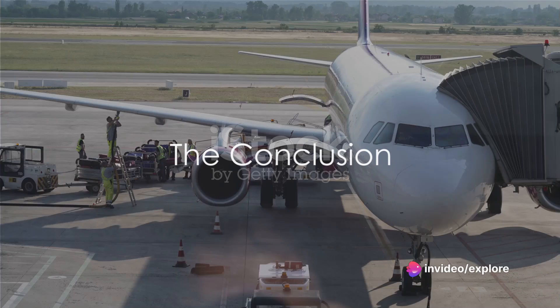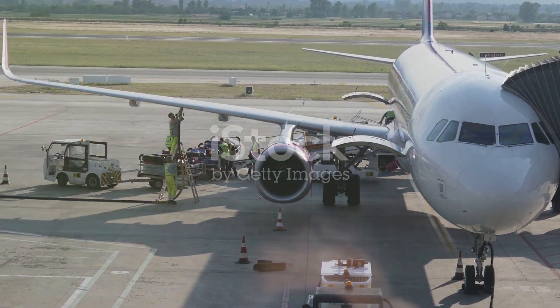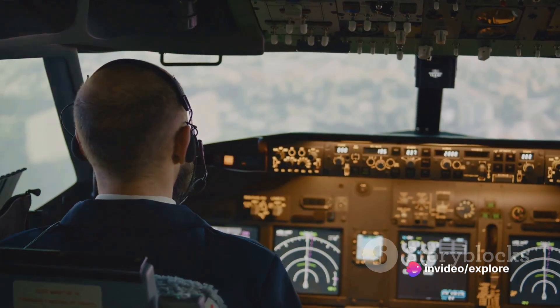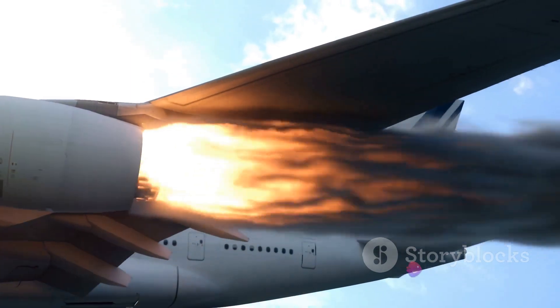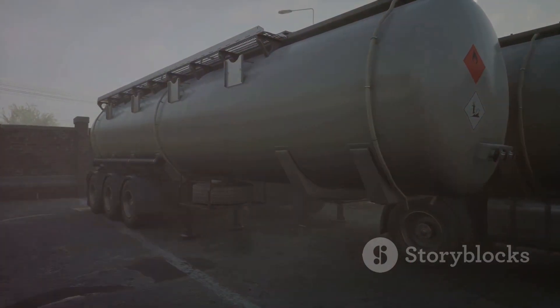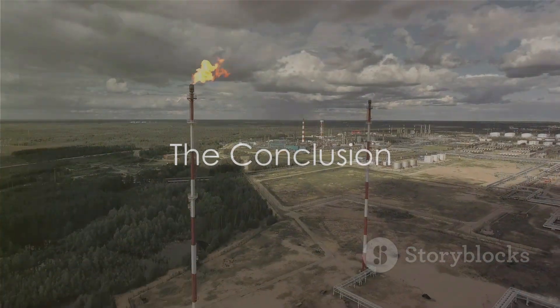In essence, airplanes dump fuel to ensure the safety of passengers, crew, and the aircraft itself during emergency situations. This isn't a whimsical decision, but a carefully regulated procedure, crucial in specific emergencies. If an aircraft experiences issues post-takeoff, pilots may need to make an immediate return, but landing a heavily-fueled plane can be dangerous, potentially damaging the aircraft's structure. To circumvent this danger, fuel is jettisoned, lightening the aircraft for a safer landing. The fuel disperses into fine droplets that evaporate before reaching the ground, minimizing environmental impact. It's a fascinating balance of safety and responsibility.